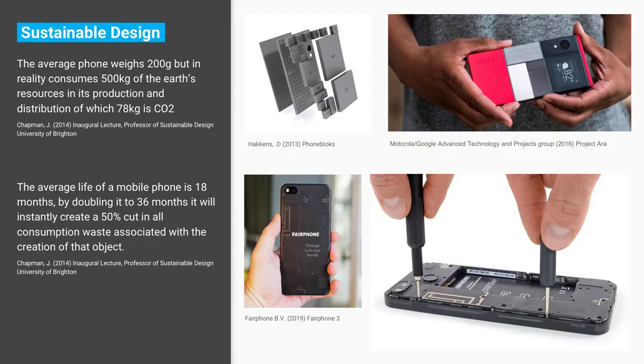Those are the principles I'd like to follow going forward with the research. Your average mobile phone weighs about 200 grams, but it actually consumes 500 kilos of the Earth's resources in production.